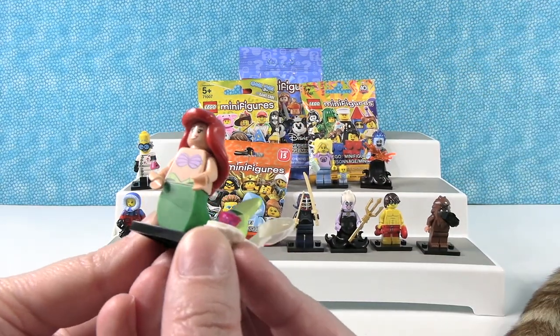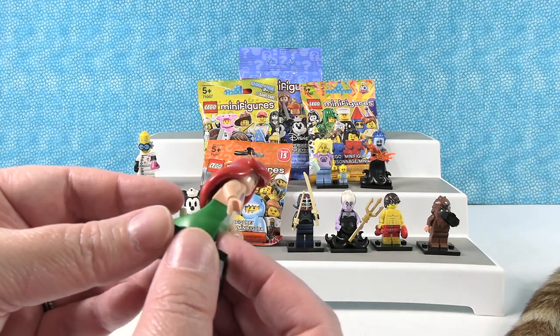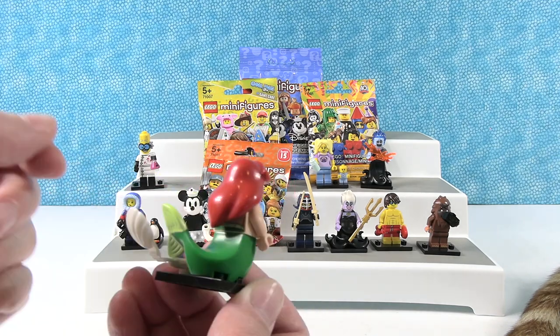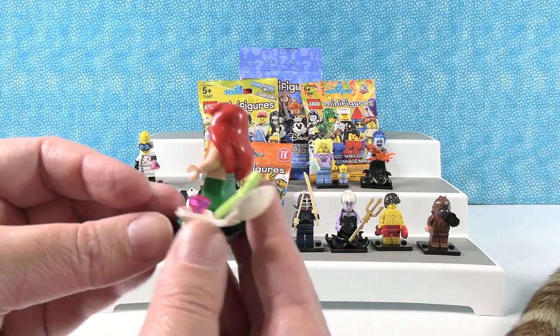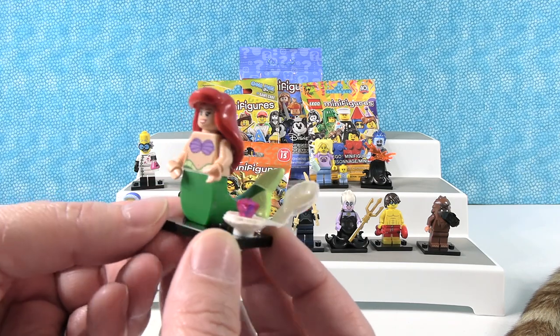Here's Ariel — Princess Ariel. She has her big mermaid tail. I saw the printing on the back under her hair and thought I did it wrong, but no, it's right. And then she has this really cool clamshell with a gem in it — a really pretty pink gem. Let's move her by Ursula.